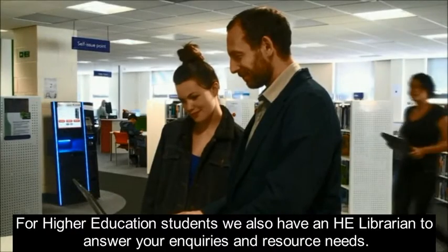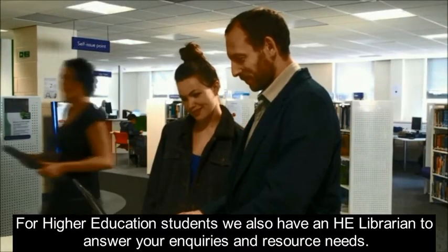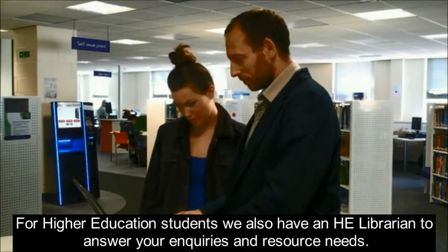For higher education students, we also have an HE librarian to answer your enquiries and resource needs.